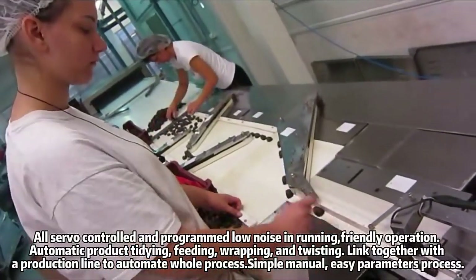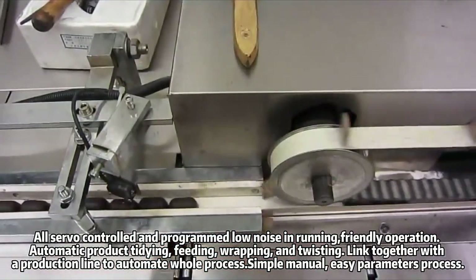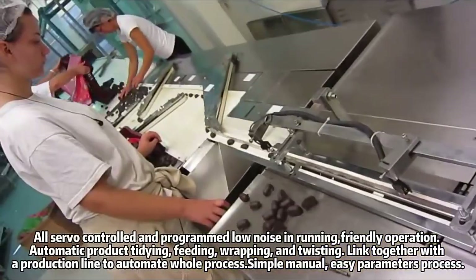All servo controlled and programmed, low noise in running, friendly operation, automatic product tidying, feeding, wrapping, and twisting, linked together with a production line to automate the whole process.